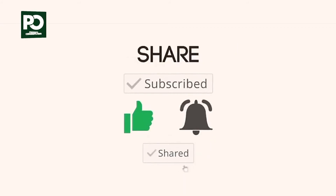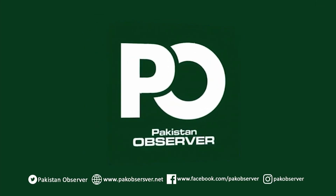This is Pakistan Observer. For more latest news, subscribe to our YouTube channel. Thank you.